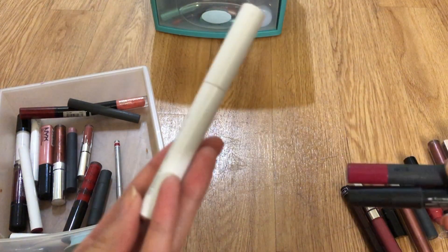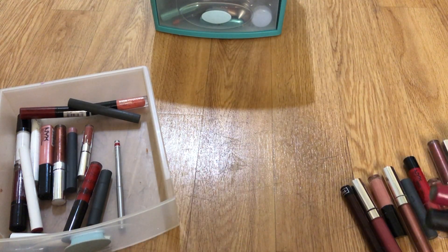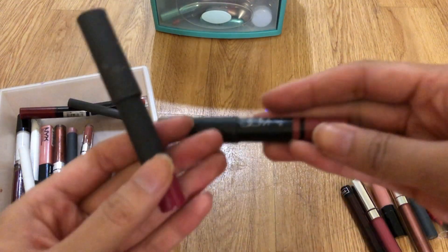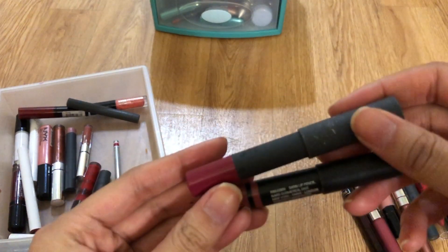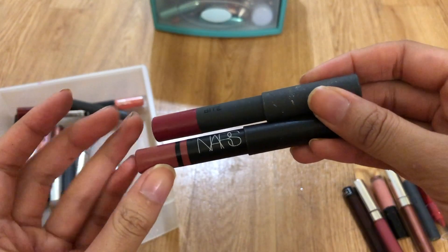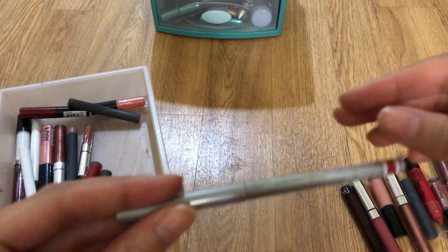Color Pop Lippie Sticks in Tootsie — I really like that one, so keep. I'm not sure if they even make these anymore; I searched their site and couldn't find it in the lip section. Also keeping one by Bite Beauty and one by NARS. This is a red lip pencil — keep.